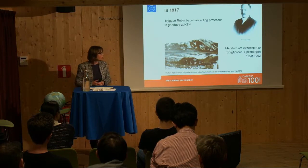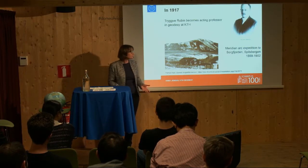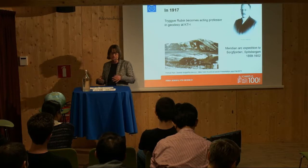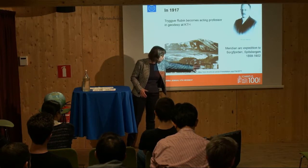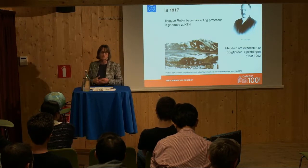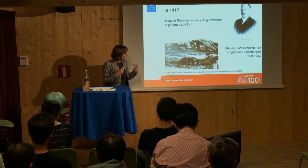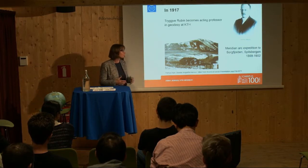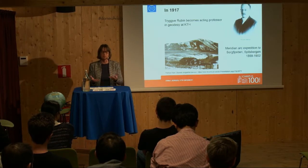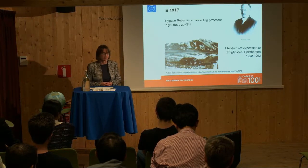Trygve Rubin was an assistant for the first two years. They spent the first winter up there with a lot of equipment, building living quarters, workshops, observation places, and a little washhouse, so they could spend the full winter even though the climate is really rough. They managed to do that and did observations, mostly during the summer but also during the winter. Then the summer of 1900 they went back to Sweden, and the following two years they returned to Spitsbergen again and redid observations and measurements up there.